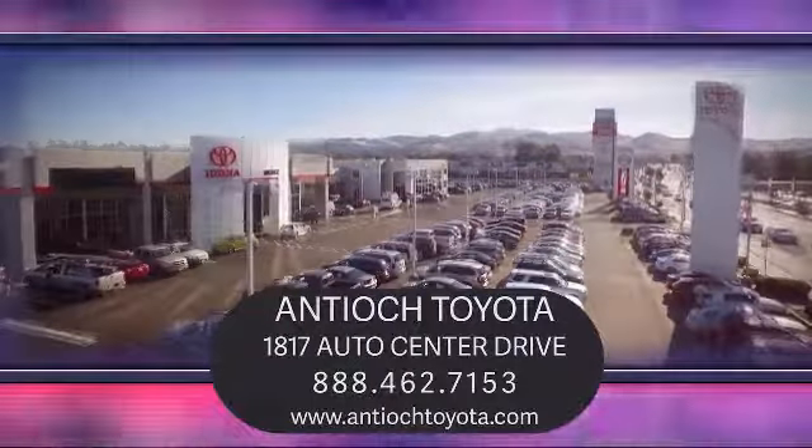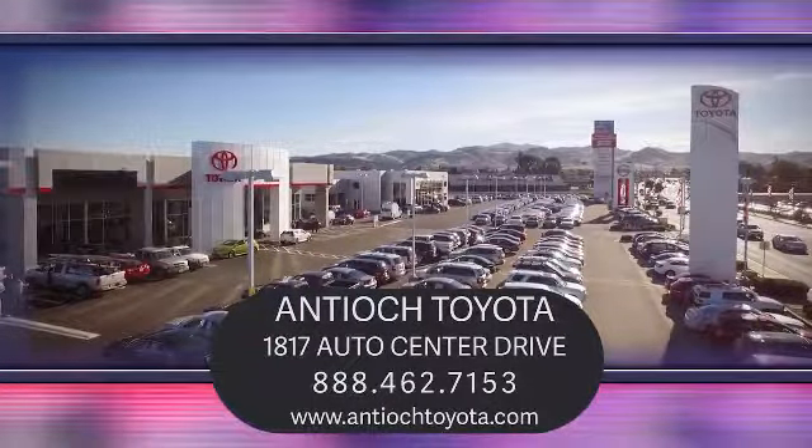So come see us today and experience the Antioch Toyota Way. We are located at 1817 Auto Center Drive, just off the Highway 4 Auto Center Drive exit in Antioch.